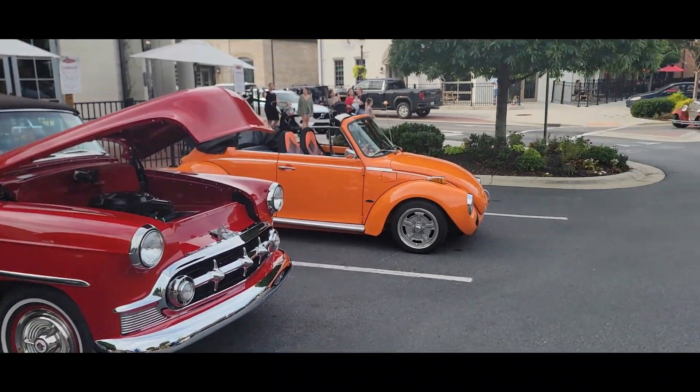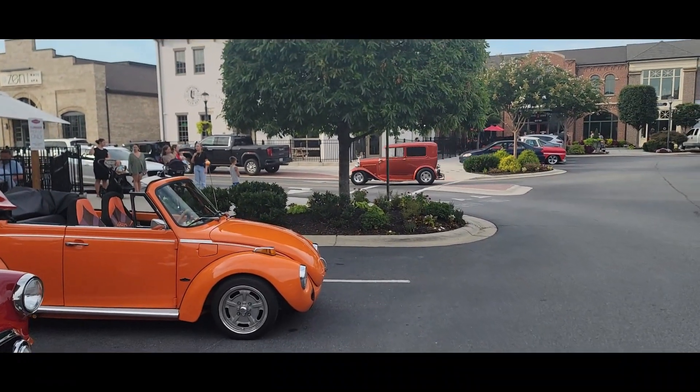Today's video, we're at Cambridge Square for a Monday night cruise-in.